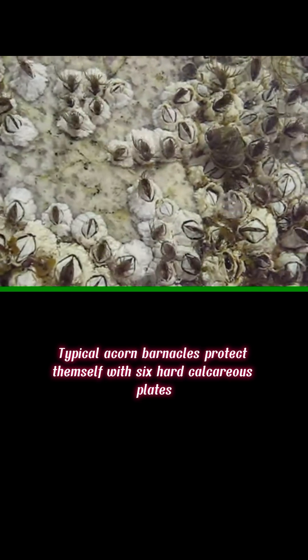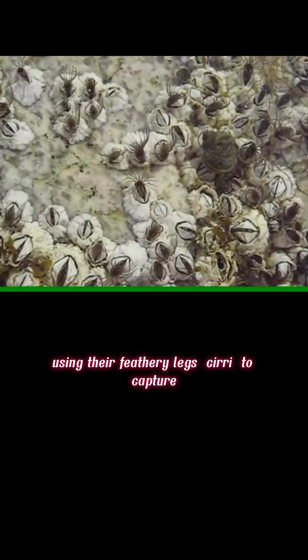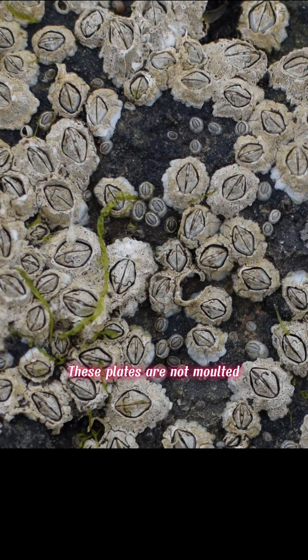Typical acorn barnacles protect themselves with six hard calcareous plates cemented to the substrate, using their feathery legs to capture plankton, and continue to grow by adding new material to their heavily calcified plates. These plates are not molted; however, like all ecdysozoans, the barnacle does molt its cuticle.